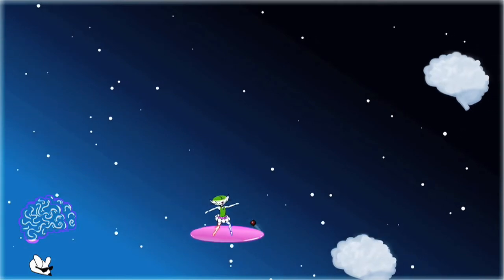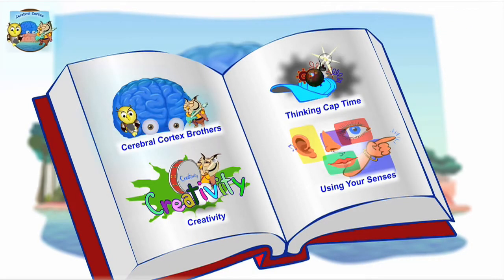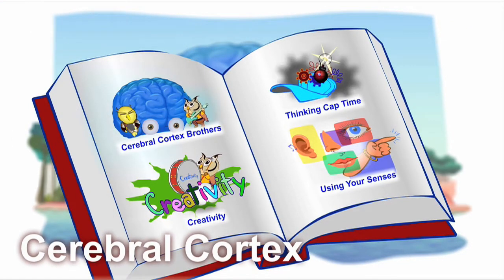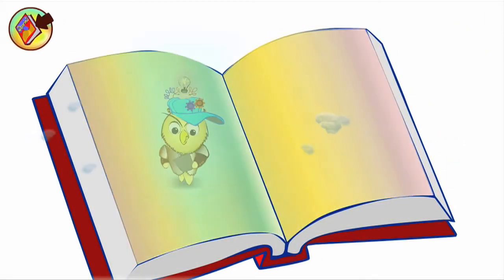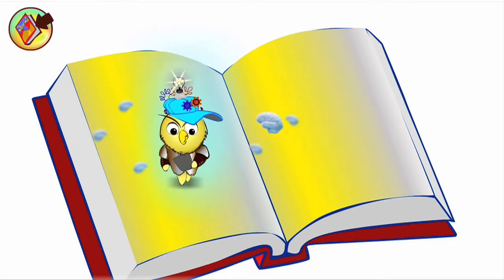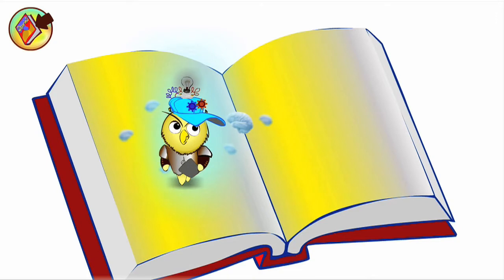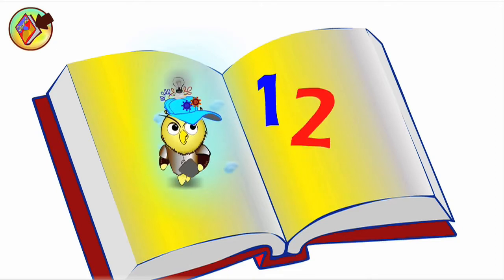Meet the brain clouds to get more brain power. Thinking cap time! Put on your thinking caps and play with me. Put on your thinking caps, count one, two, three.